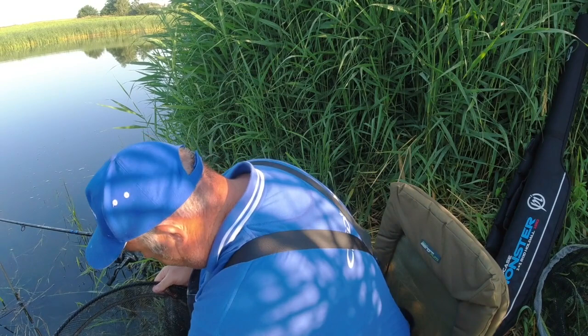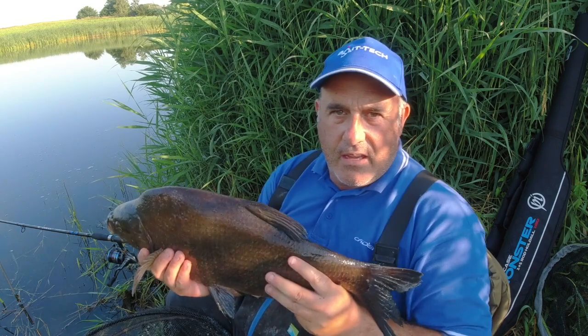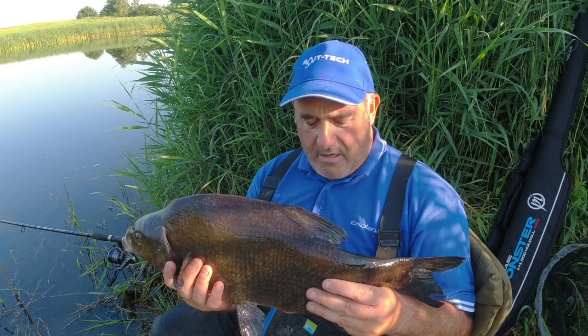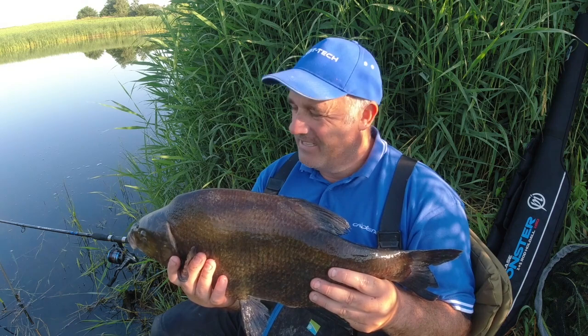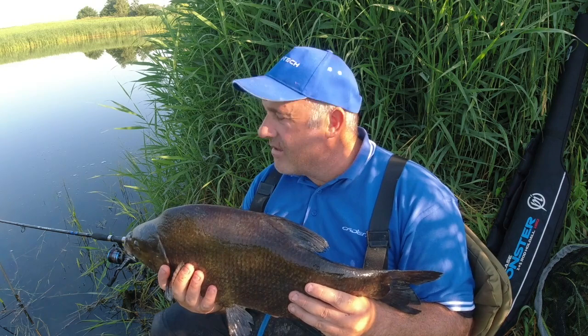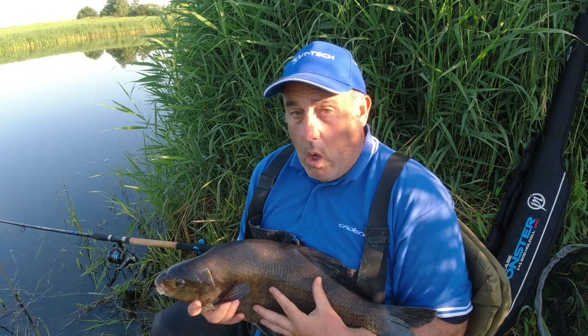That's a dark, dark fish. See if we can hold it up — beautiful fish, look at that. Absolute gorgeous bream. I'm all out of breath! Beautiful fish — number 51! This is why I love fishing the Relief Channel. Absolutely out of the blue you can just get a fish that takes you by surprise. Brilliant. Well, if that's the last one, I'll catch you next time on the bank!